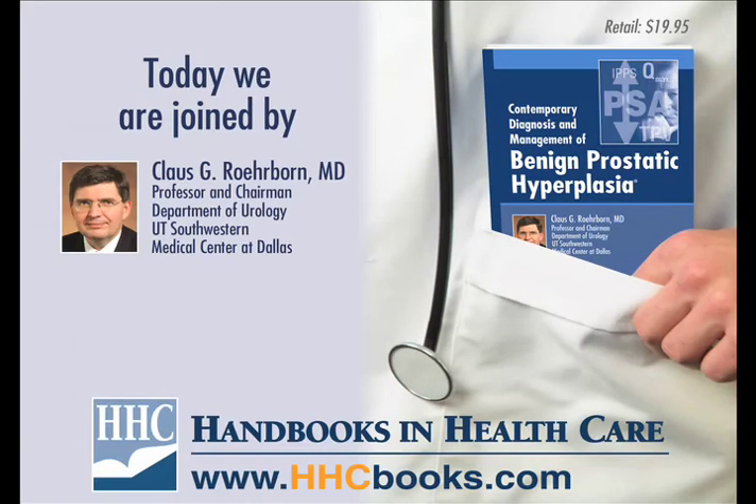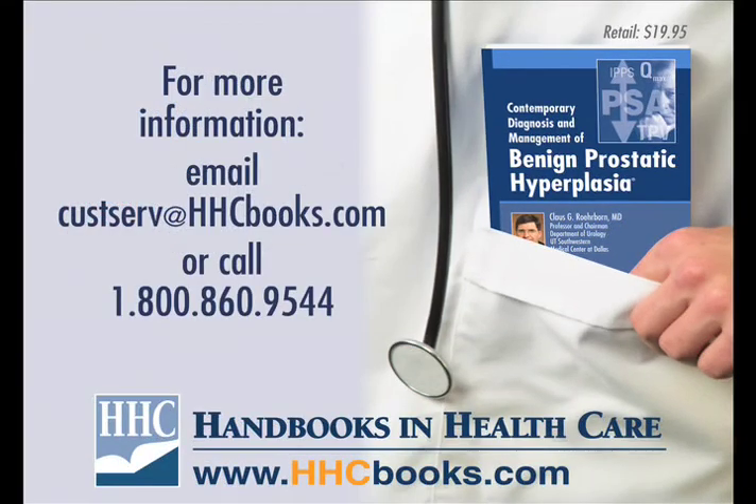Thanks for tuning in to the Experts in Medicine talk series, brought to you by Handbooks in Health Care. If you are interested in purchasing copies of this or any other titles by Handbooks in Health Care, please call 800-860-9544 or email custserve at hhcbooks.com. All Handbooks in Health Care titles retail for under $25 a copy and can be purchased in bulk quantities at substantial discounts. Handbooks in Health Care can be found on the web at www.hhcbooks.com.